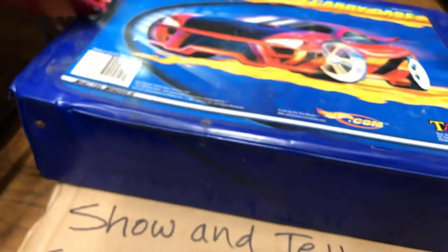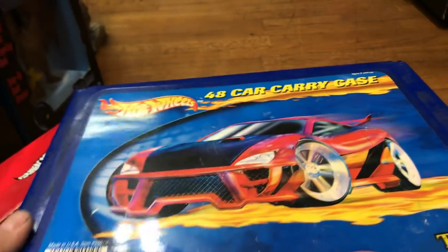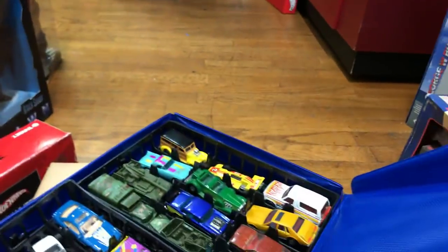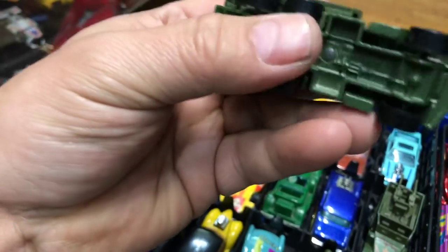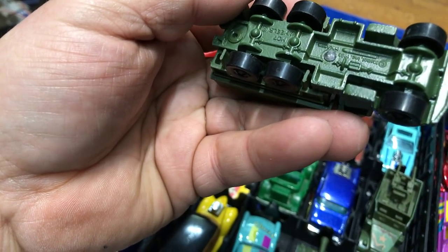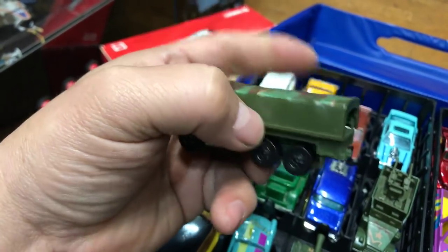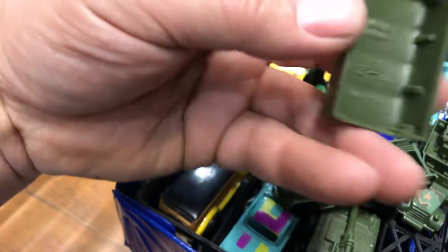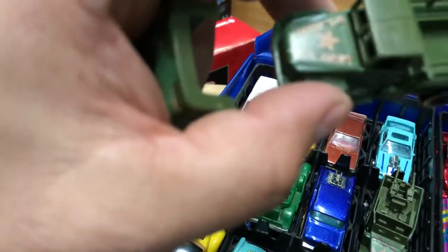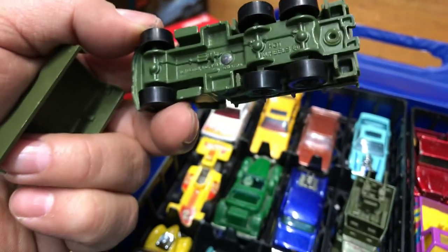Maybe one day I'll decide to open it. Next, this is a Hot Wheels 48 carry case — let me check what's inside. We have a military vehicle, a Troop Convoy. The top comes off. It's made in Malaysia, says US Army on the hood, pretty cool with black wheels and a plastic bottom.